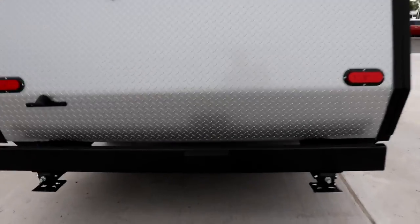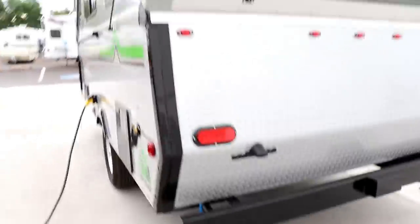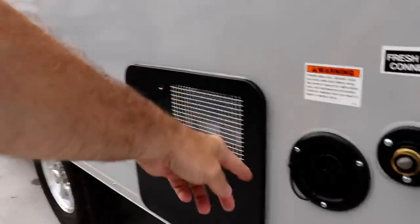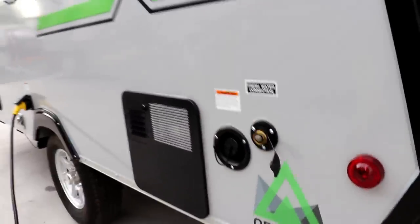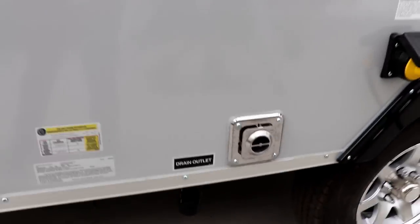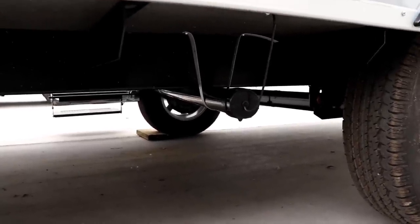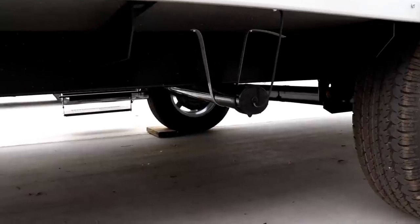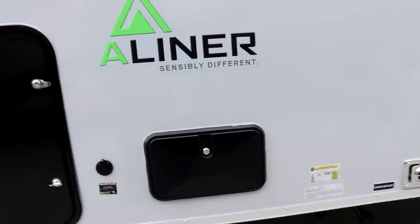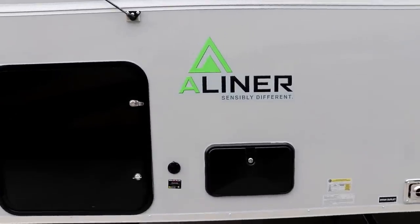Looking at the back, this is where you'll mount your spare tire right on this part of the bumper. On your off-door side you have your Suburban water heater, fresh water tank fill, city water connection, electrical cord connection, and furnace exhaust. For your sink on the inside, it'll drain right over here — you can connect a hose or just put a bucket there. And right on the outside here is your outside shower, which has hot and cold water, with unlimited height and width.